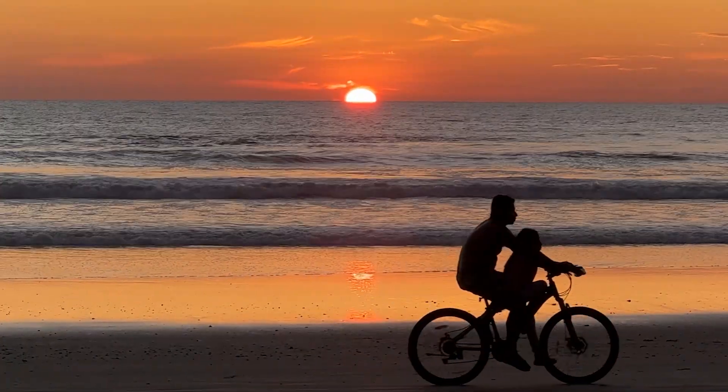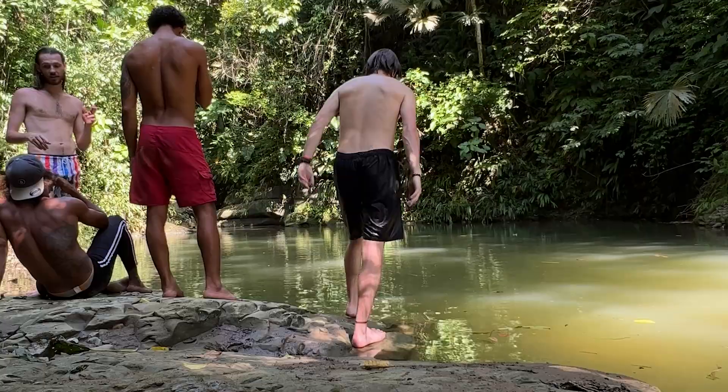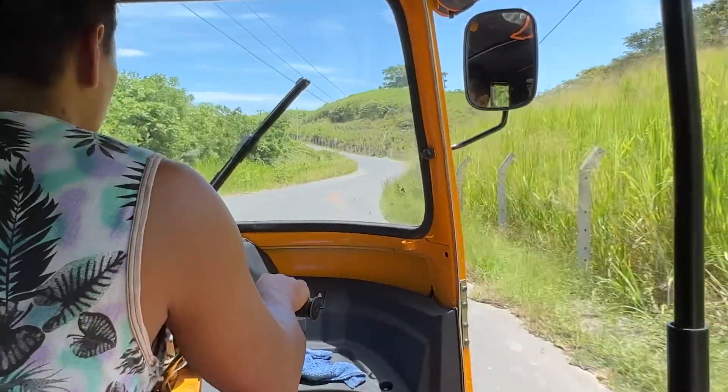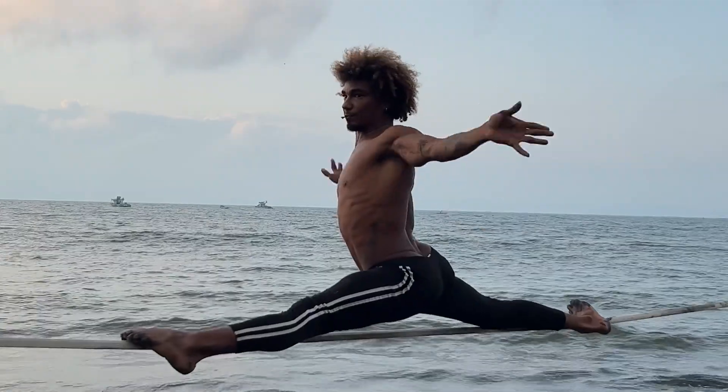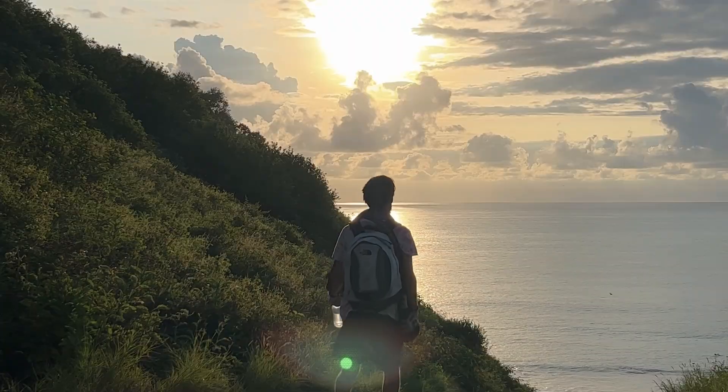This is episode two of the series of my time spent on the Ecuadorian coast, and I want to share all of it with you. There will be multiple episodes about all the different places we went and all the wonderful experiences we had. Stay tuned, like, comment, share — do all that nonsense — and I'll talk to you guys soon.